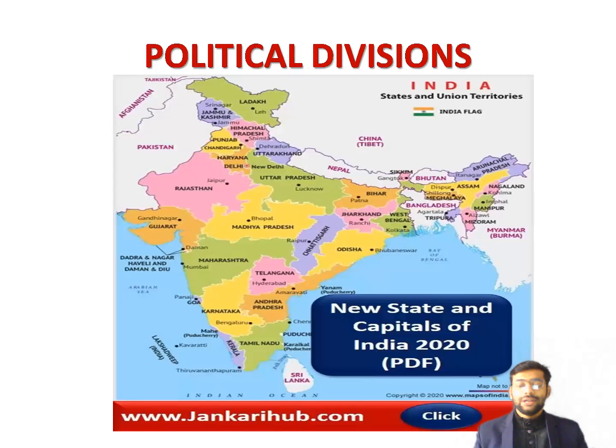Now we will talk about the political division of India. India is divided into many states and union territories for administrative purposes. The states have been created mainly on the basis of language. India has 29 states and seven union territories, though this number has increased. Jammu and Kashmir and Ladakh have been added as separate union territories, and Telangana also originated as a new state.